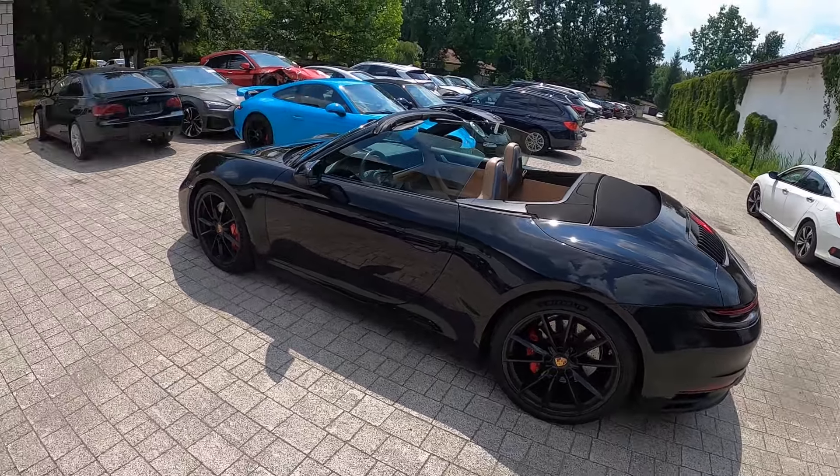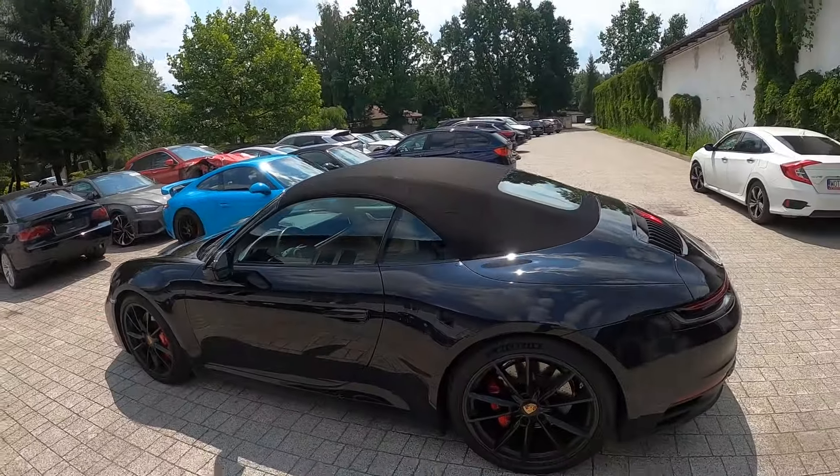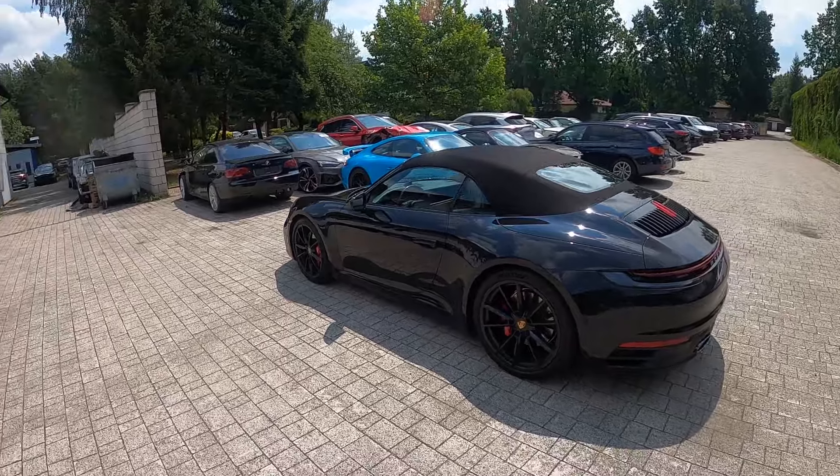A teraz jeszcze za chwilę wrócę i pokażemy Wam ją z zamkniętym dachem. Licimy z temacikiem. Jak w pełnej krasie z zamkniętym daszkiem.